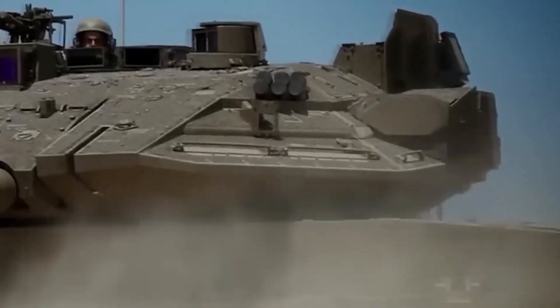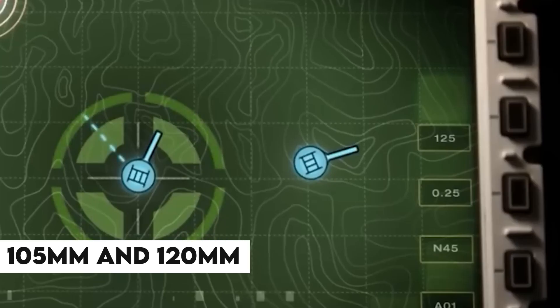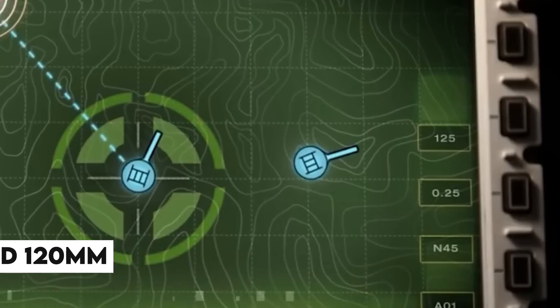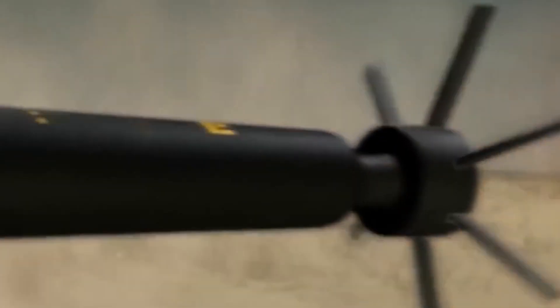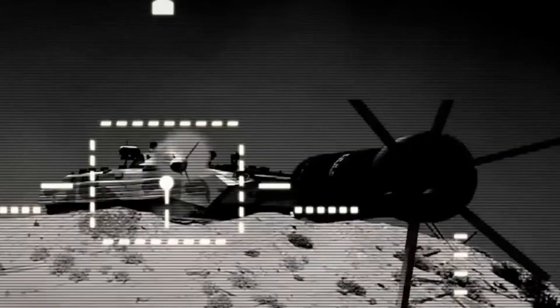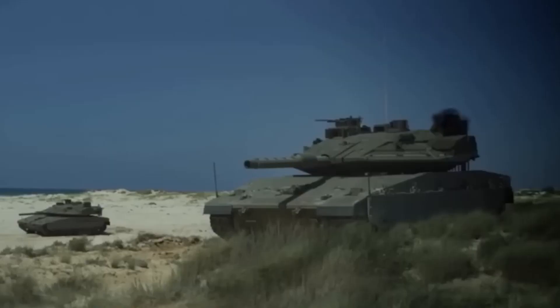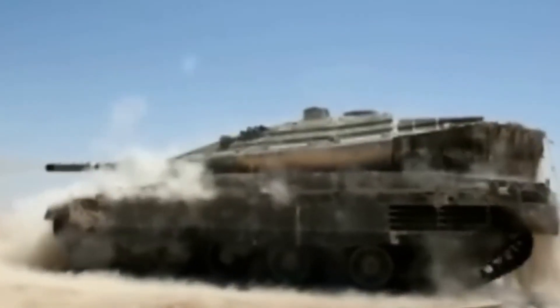In terms of firepower, the Mark I and II were equipped with high-velocity 105mm and 120mm main guns effective at medium ranges and beyond against enemy armor. Secondary weapons included versatile 60mm internal mortars and 7.62mm to 12.7mm machine guns, allowing 360-degree point defense against infantry and aircraft. External grenade dischargers provided additional anti-personnel suppression.